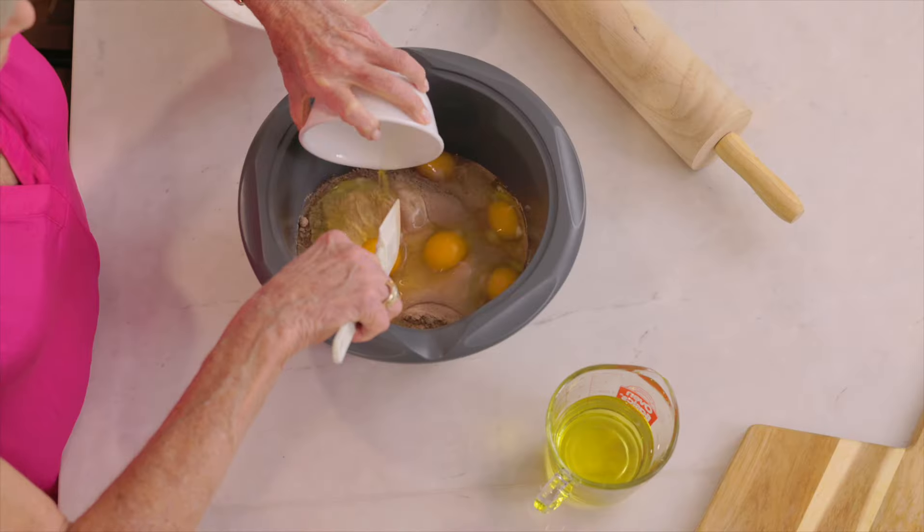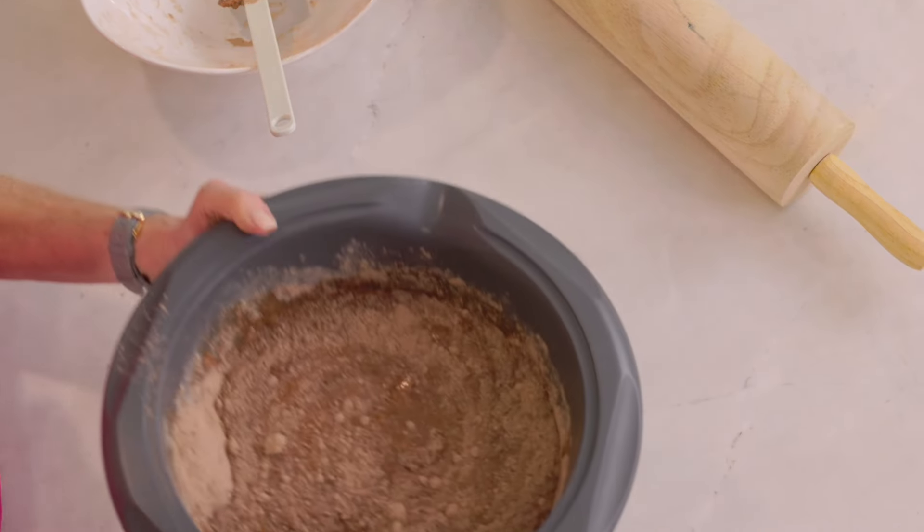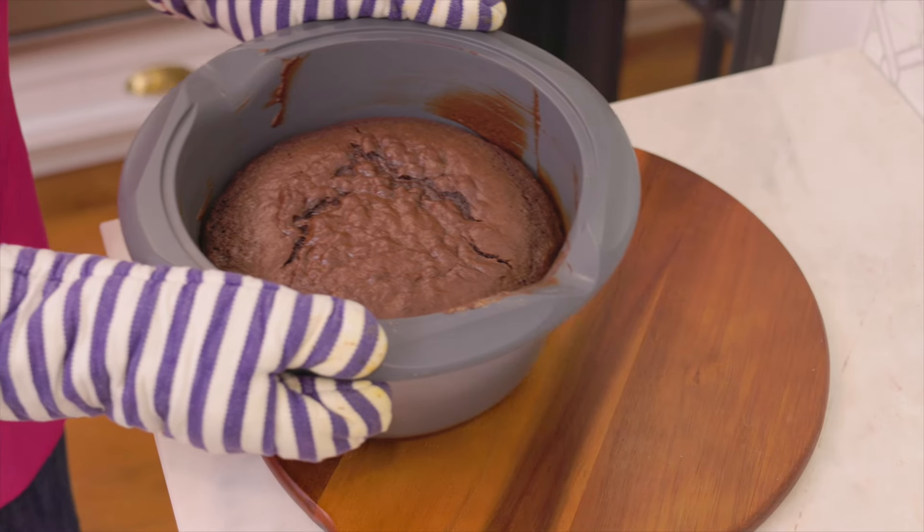When my husband said he wanted cast iron, I said it's so heavy — how am I going to cook? The One Pot is cast aluminum, so it's so much lighter and the food tastes amazing.